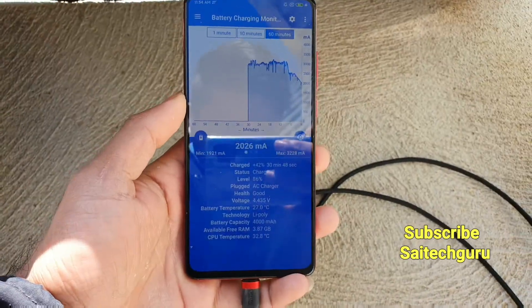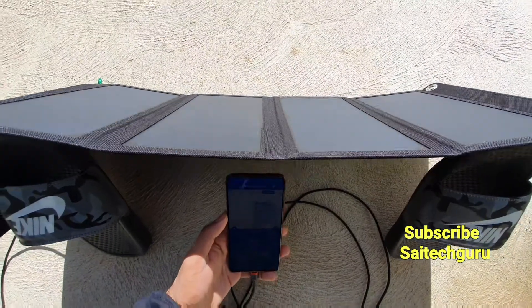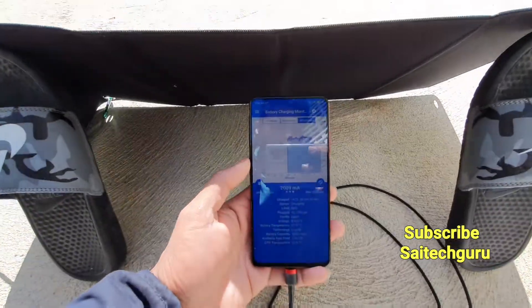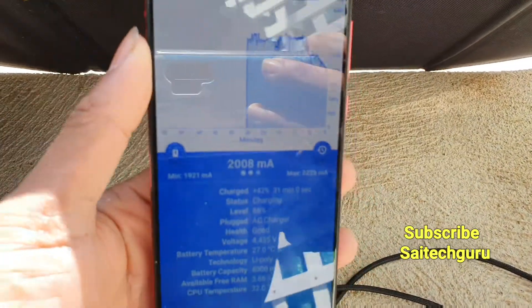Right now the battery percentage is at 89%, that's why the output is very low. The phone is not taking more input from the solar panel at this stage. This is the overall charging review of the Redmi K20 Pro using the solar panel.